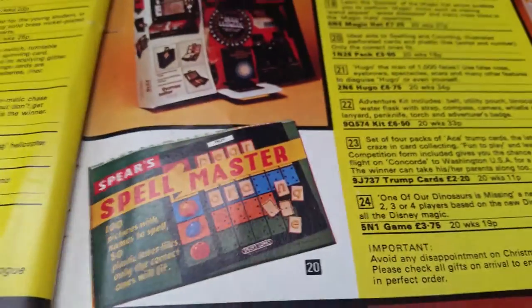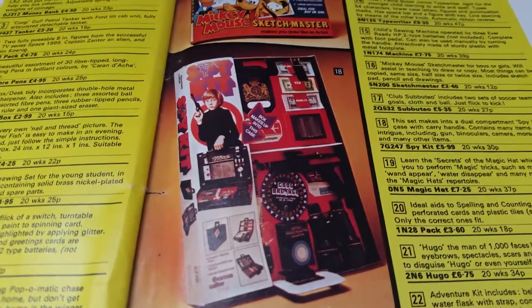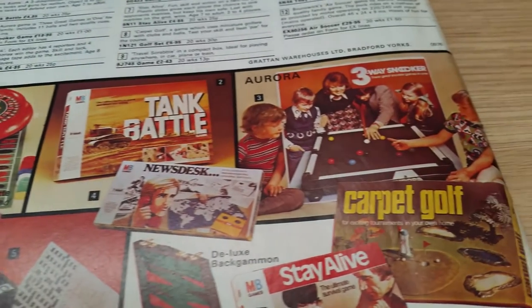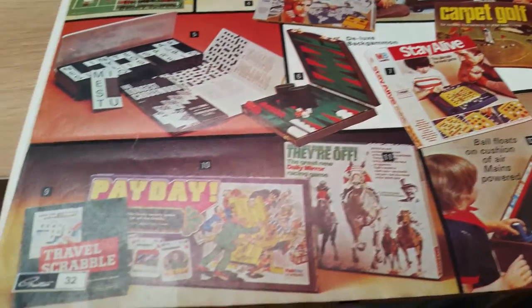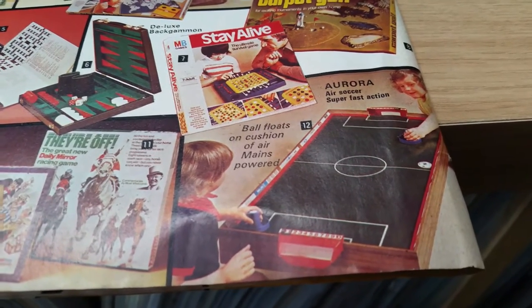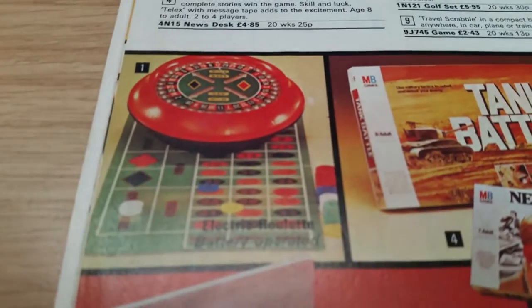Spell Master, Spears — don't see that name much now. Spy Kit, and the last page: Tank Battle by MB Games, Carpet Golf and 3-Way Snooker, Stay Alive Game, Payday, They're Off Horse Racing Game, Air Soccer, Backgammon, Crosswords, Electric Roulette — battery operated. Yeah.